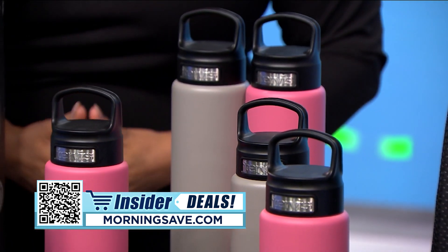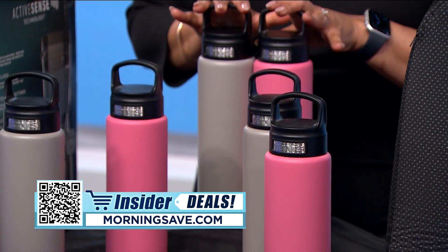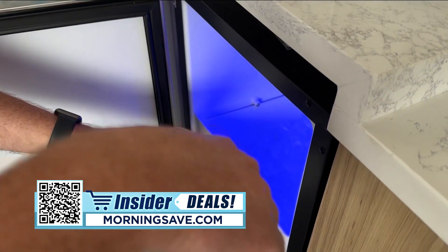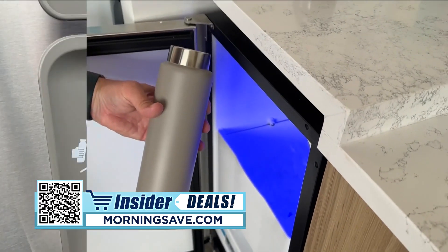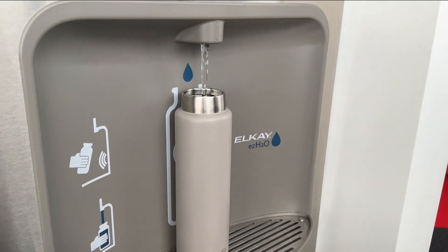You know what they say — hydrate, hydrate, hydrate! Now you can stay on top of your water intake with these tumblers from Turvis. These are my absolute favorite tumblers and I use them every single day. These 24-ounce triple insulated tumblers will keep your drinks at temperature for up to 60 hours, so finally your iced coffee will stay icy. They're also leak-proof, made of stainless steel, and feature a convenient carry handle on top.